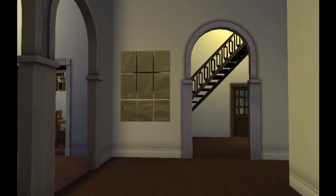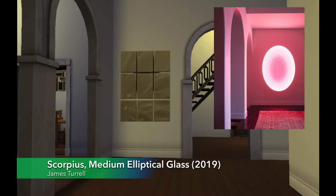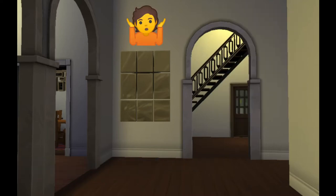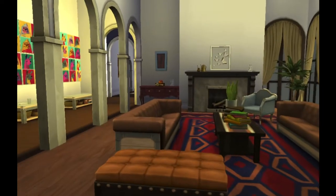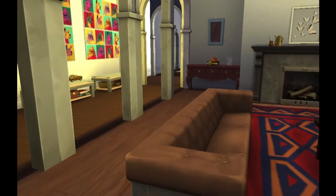This space originally is a James Turrell light piece, but obviously in the Sims they don't have that, so I did this instead which is like a mirror thing. From here we can actually move into the main bedroom.